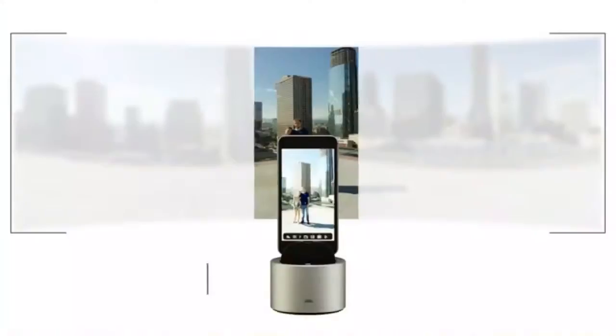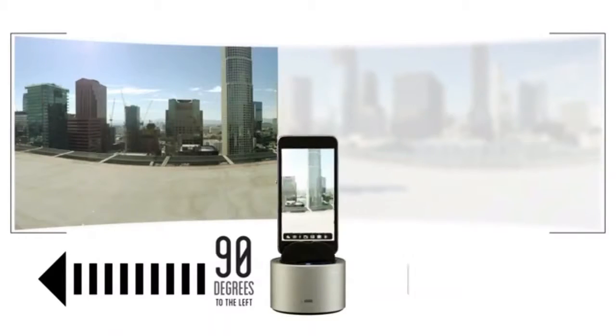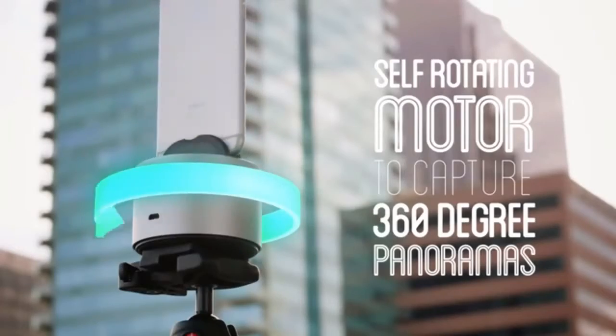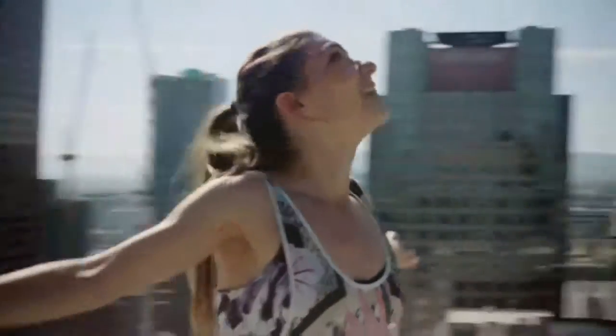PicBot pans 90 degrees in both directions and stitches the shots together to create a seamless panorama. There's also a full 360-degree mode to make sure absolutely nothing is missed.